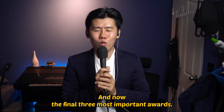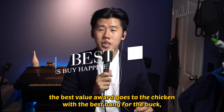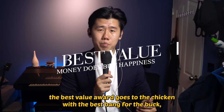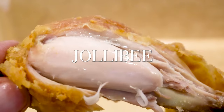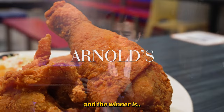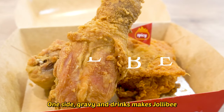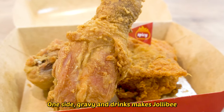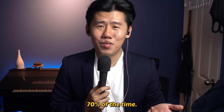Now the final three most important awards. For most of us, we can't talk about food without talking about the price. The Best Value Award goes to the chicken with the best bang for the buck — the best taste with the most savings. The nominees are Jollibee, All About Chicken, and Arnos. And the winner is Jollibee. $10.50 for three pieces of chicken joy, one side, gravy, and drinks makes Jollibee the cheapest chicken in this series. And obviously it tastes great — 70% of the time.